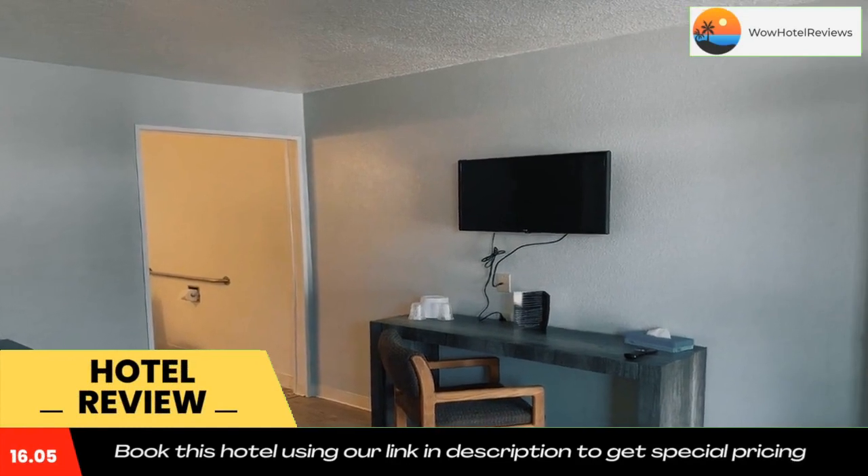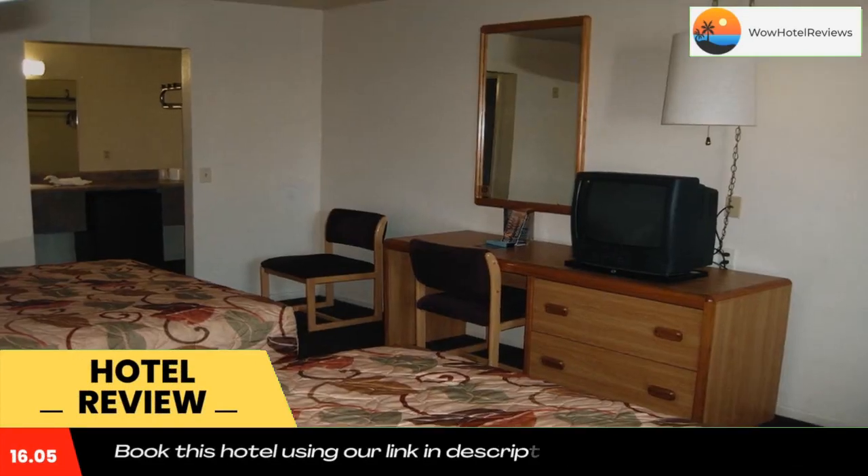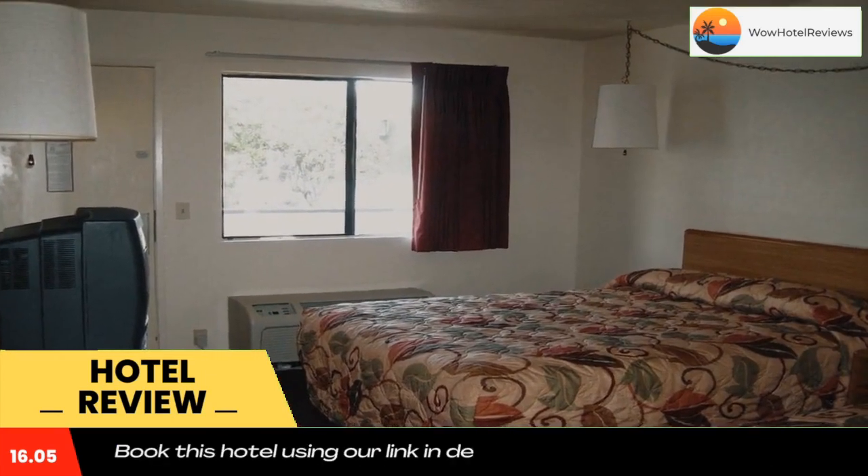Featuring a seasonal outdoor pool and hot tub, this San Diego motel includes cable TV with HBO movie channels in every room. San Diego International Airport is just a 10-minute drive away.